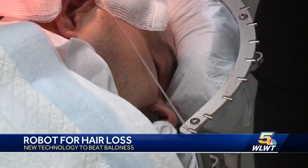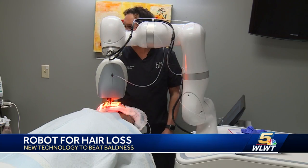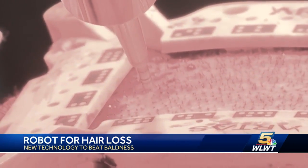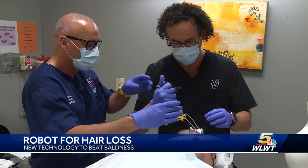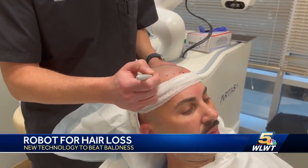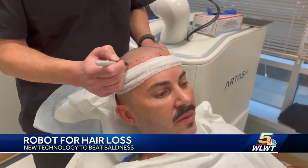Then it's watch and wait. The fertile areas where hair has been taken will grow new hair right away, and for the recipient spots where the robot did the planting — patience, says Dr. Mendelson. Good things come to those who wait: around three to four months it will sprout, and usually between six and eight months we really start to see results. The hair will grow at a quarter to a half inch a month. You can style it, cut it, color it — whatever they want to do.